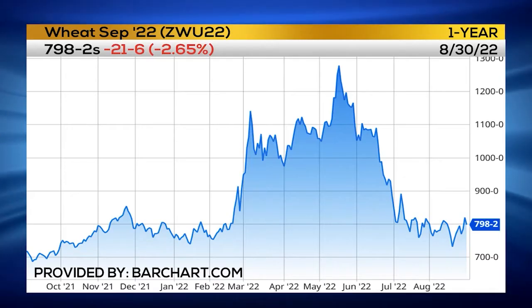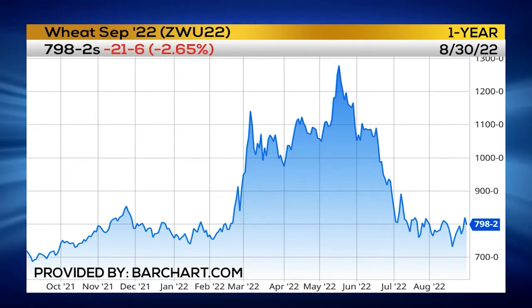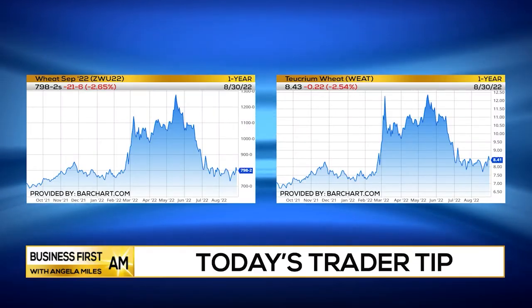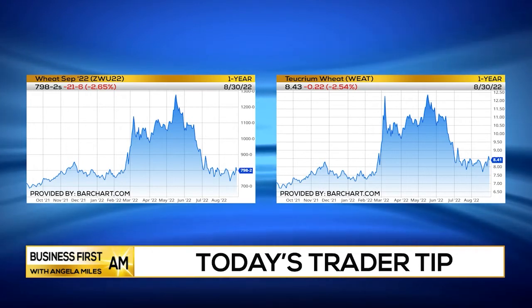This is your Trader Tip of the Day. I'm Brian Benson with today's tip. I'm having a look at wheat. Now, of course, you could play the futures ZW on most platforms, but there is an ETF, WEAT, that tracks the wheat futures.